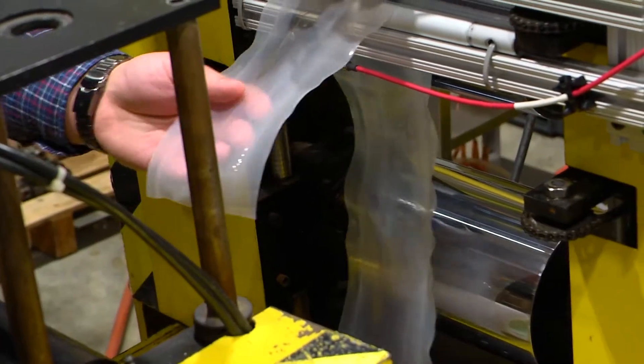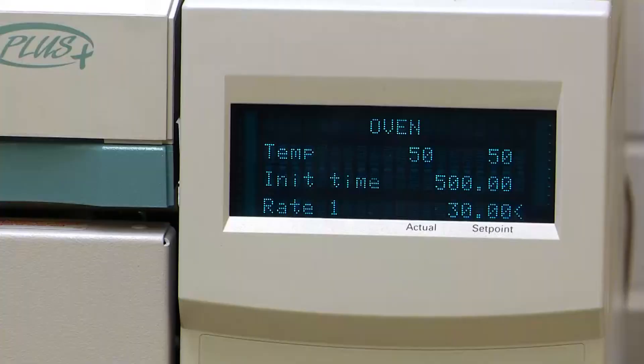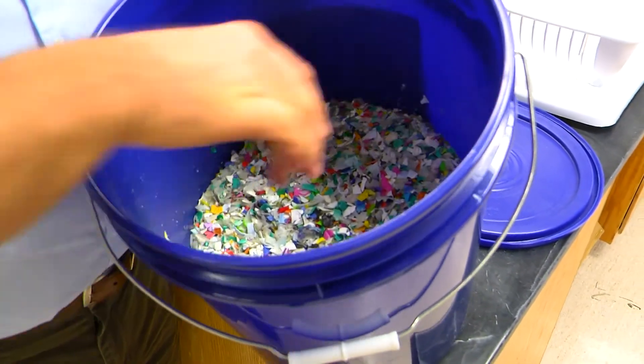We did some testing, some pretty basic analysis for a company back in 05. And they came to us and said, do you realize no one in the world is doing this? At that point we got a half million dollar grant, and we started recognizing right away that there's so much potential in recycled plastics — so much going into the waste stream that can be reused. These are ground up shampoo bottles from Mexico.